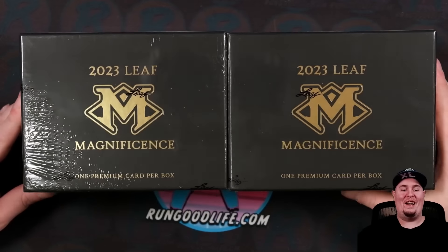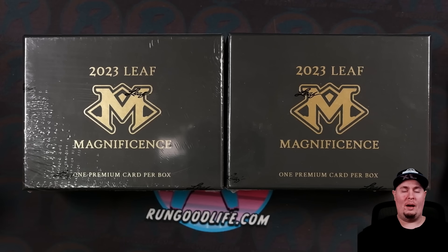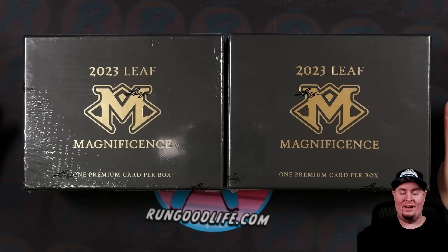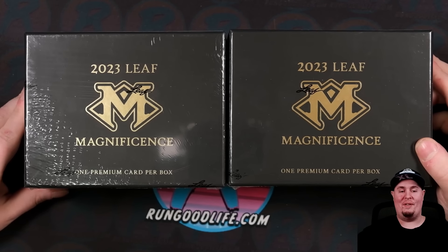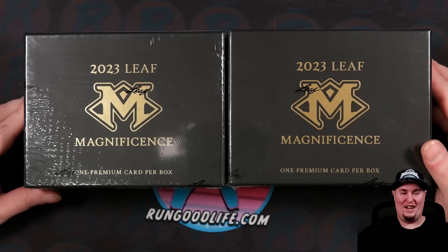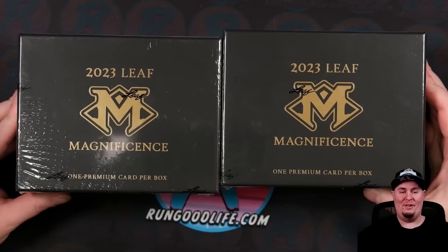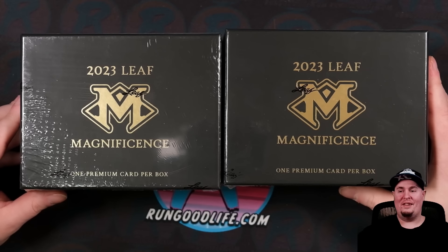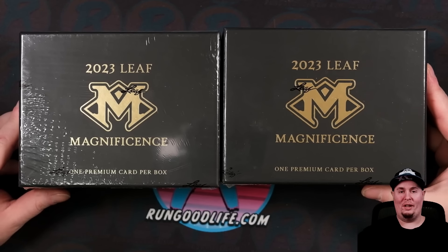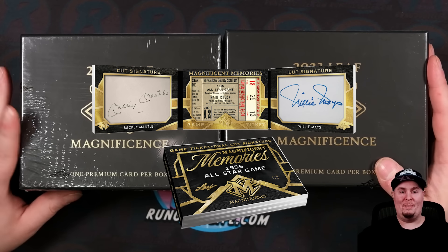In about five minutes I'm gonna tell you whether or not I like Leaf Magnificence, because today we are ripping the crème de la crème. This is one of Leaf's most high-end offerings of the year, coming straight out of my pocket — not part of the partnership with them. I asked if I could get a free box and they said not a chance. But today I am doing two boxes because I want that Mickey Mantle Willie Mays All-Star Game booklet more than just about any other card I've seen in recent memory.